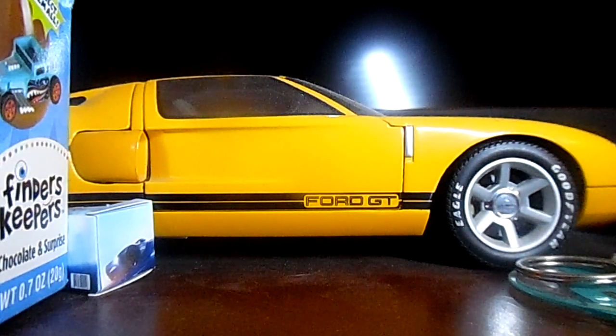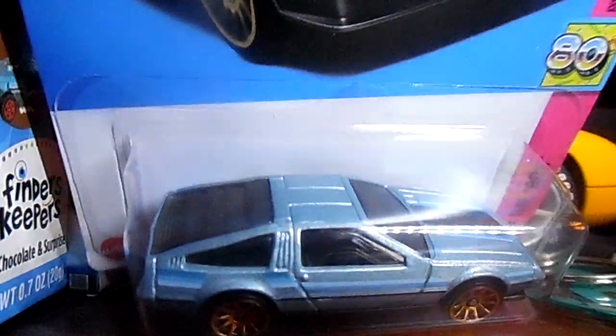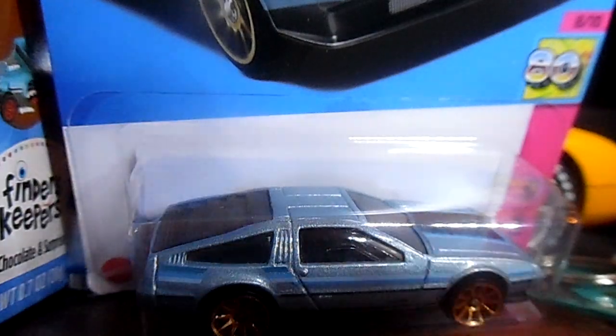We're down to the last car of this entire Hot Wheels haul — I saved the best for last. You guys probably remember I have a bunch of these in silver in my collection, but here's a blue DMC DeLorean. Yes, a DMC DeLorean in blue — check it out. That is an awesome DeLorean from Back to the Future. This is an awesome car.